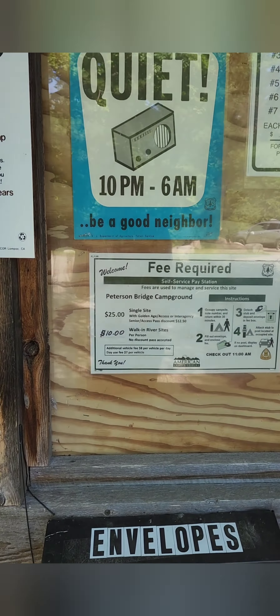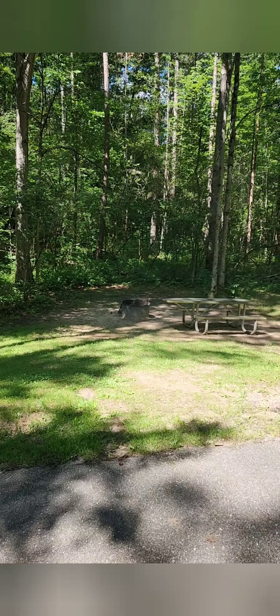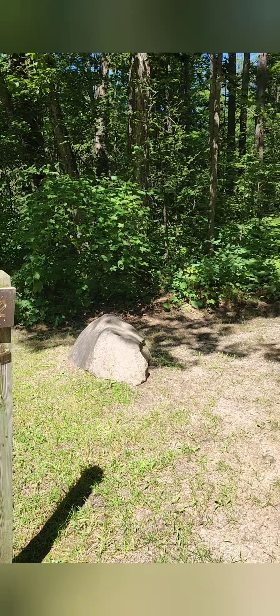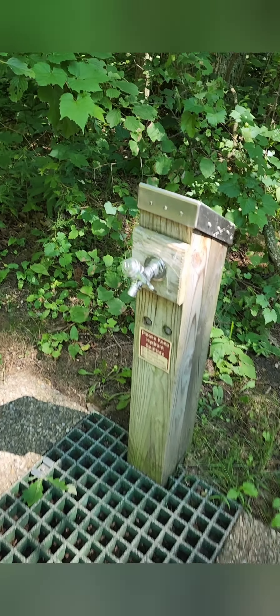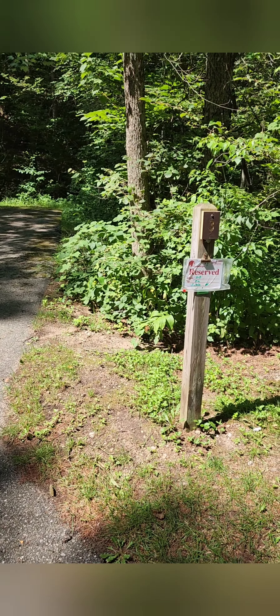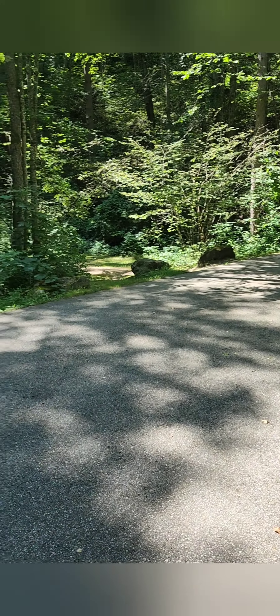The regular campsites have a nice paved pad for your camper or trailer, and they also have a large yard space with grass and gravel around the picnic table and fire rings. Every one of the pull-in sites has this paved pad, fire ring, picnic table, and a lantern post. There are a couple of water stations throughout the campground with actual running water, which is very handy. Sites are reservable online.